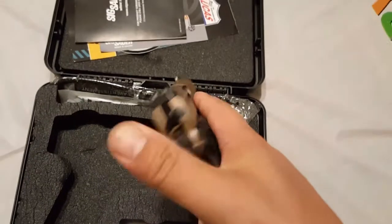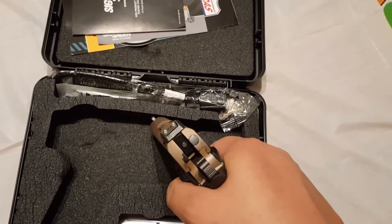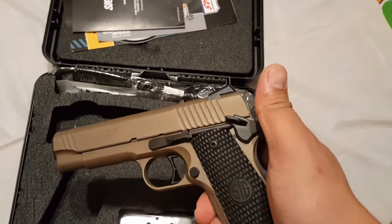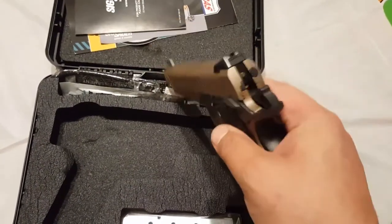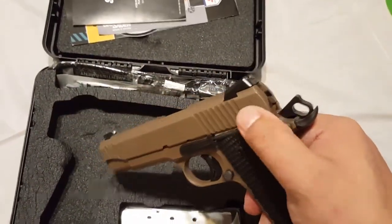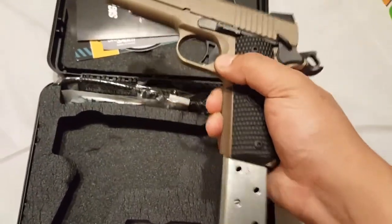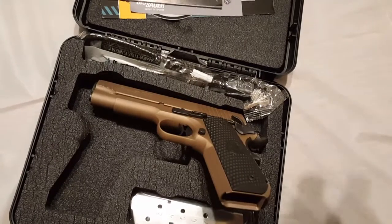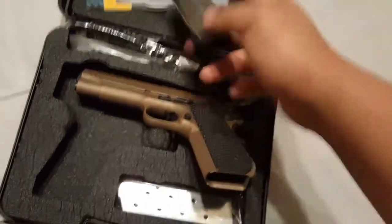That trigger looks and feels really nice and crisp. Not sure if I'm going to work on it to clean it up a little and make it a bit lighter — maybe, maybe not. But out of the box, it looks good. The safety is really nice and positive. It comes with an extended mag release, extended slide release, and skeletonized hammer — it's kind of like a match grade pistol at the price of a regular gun. The magazine drops freely, and it comes with two stainless steel mags, which I'm guessing are Checkmate magazines.